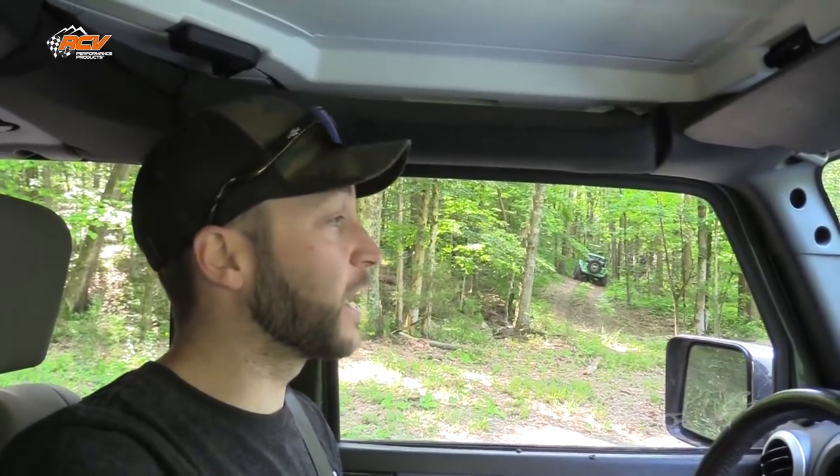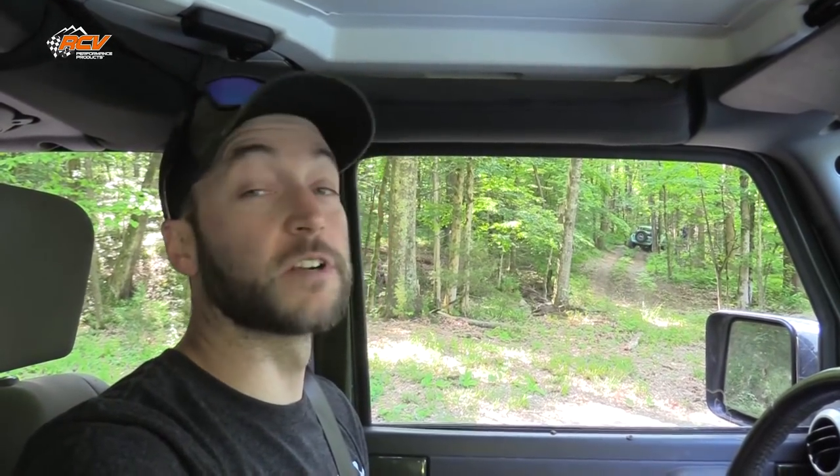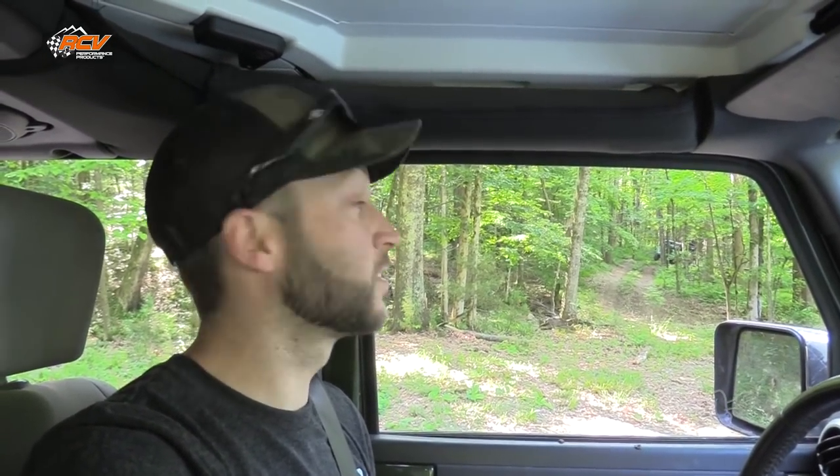The first trail we're going to do today is Northern Loop. It is a long, rocky trail. It should take us probably over an hour to get it all done in the Jeeps, and it's a crowd favorite here at the park.